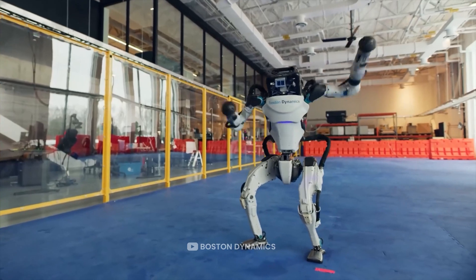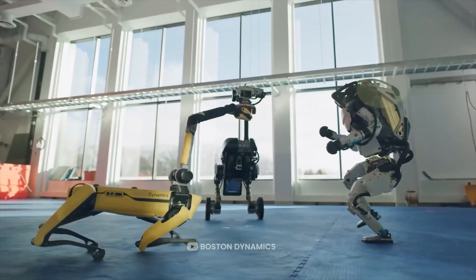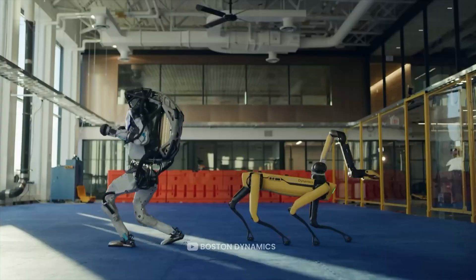Unitree's CEO has exciting plans for the future, including making robots that walk on just two legs, just like a person. Unitree is always looking for bright new ideas to make robots more exciting.